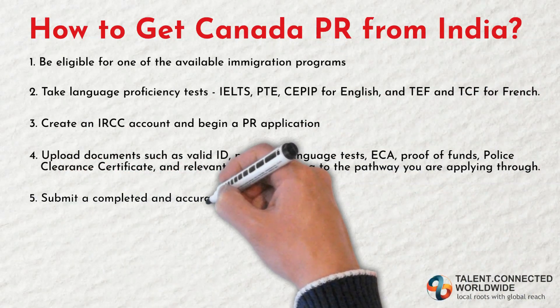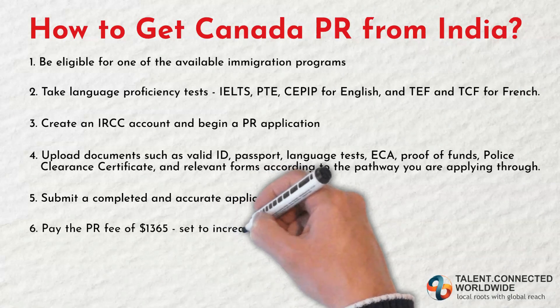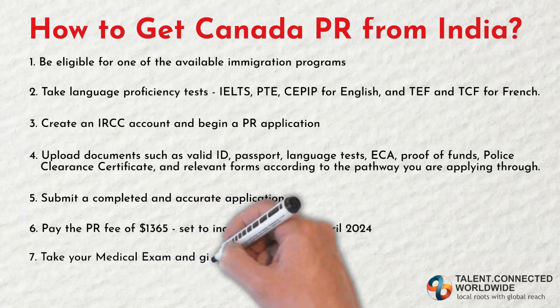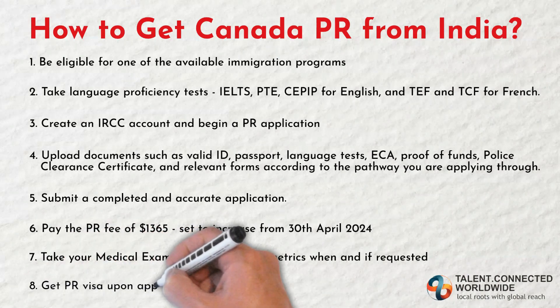Step five: submit a completed and accurate application. Step six: pay the PR fee of $1,365, which is set to increase from April 30, 2024. Step seven: take a medical exam and provide your biometrics when requested. Step eight: receive your PR Visa upon application approval.